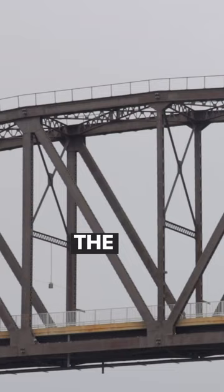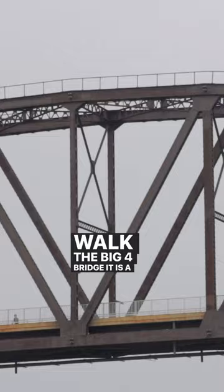I would say make that the finale. You can walk the Big Four Bridge — it is a one-mile walk so you can knock that out. It's a great way to spend the day.